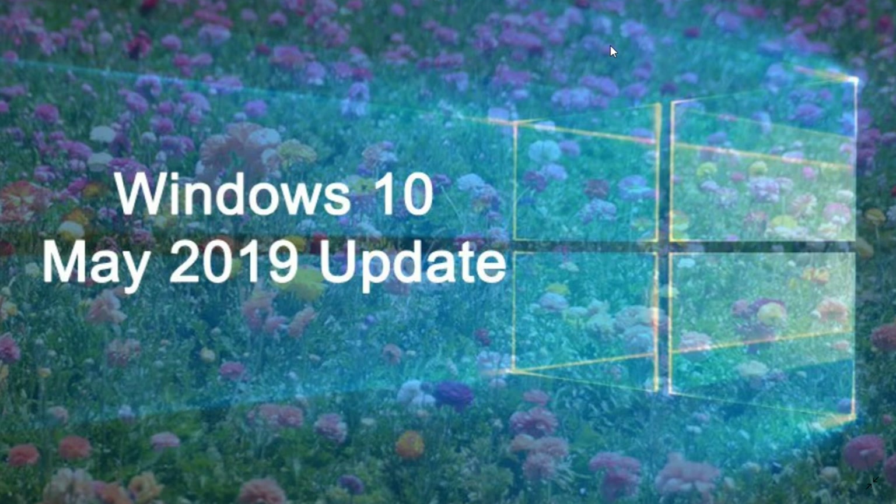Microsoft said that by the end of the month it should be fixed, so that's about a week from now. Next week there might be an update that will fix this.